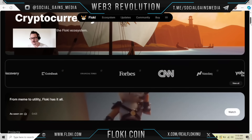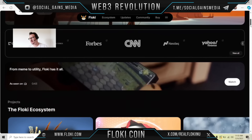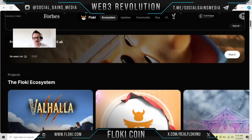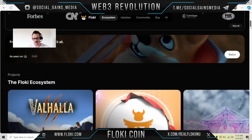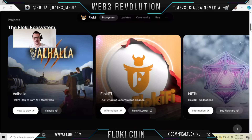Right here — Discovery Channel, Coindesk, Financial Times, Forbes, and CNN. You've seen them on these channels. They're coming up on the NASDAQ and Yahoo Finance. From meme to utility, Floki has it all as seen on television, and we will watch that later before we part ways.